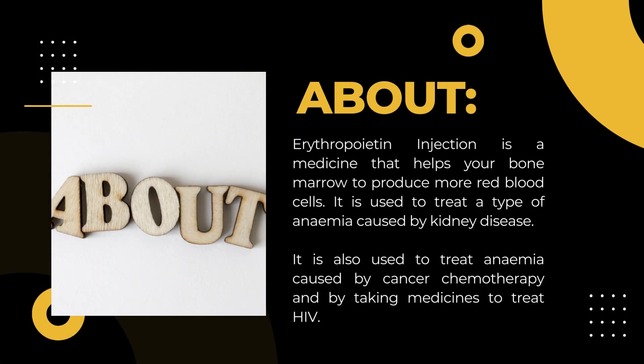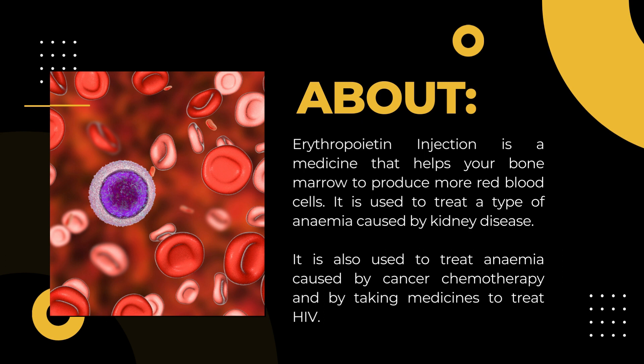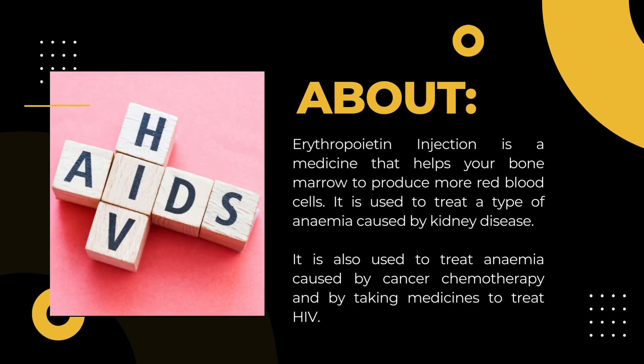Erythropoietin Injection is a medicine that helps your bone marrow to produce more red blood cells. It is used to treat a type of anemia caused by kidney disease. It is also used to treat anemia caused by cancer chemotherapy and by taking medicines to treat HIV.